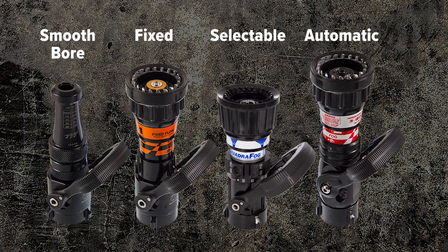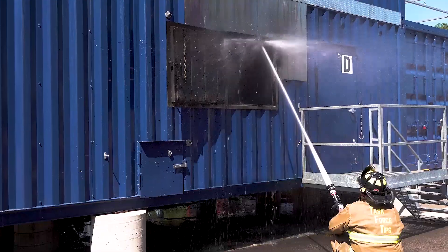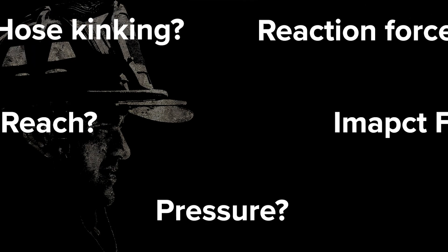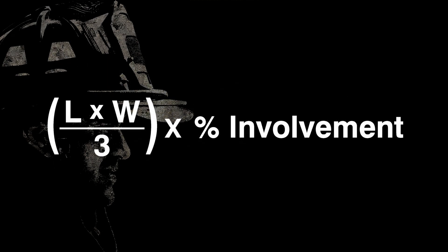Smoothbore, fixed, selectable, and automatic nozzles all have trade-offs in reach, impact force, pressure, and reaction force. Planning your fire attack goals will lead to a nozzle of choice that meets the needs of a fire department's standard operating guidelines.